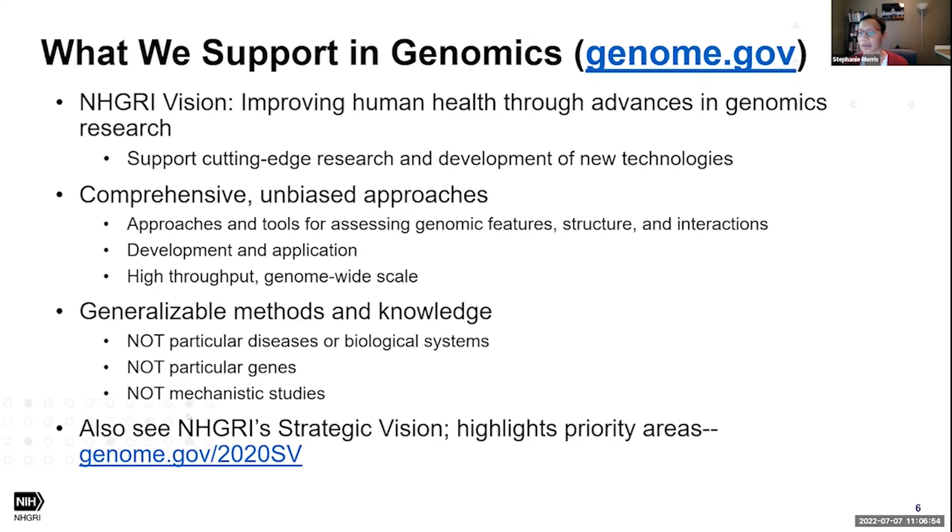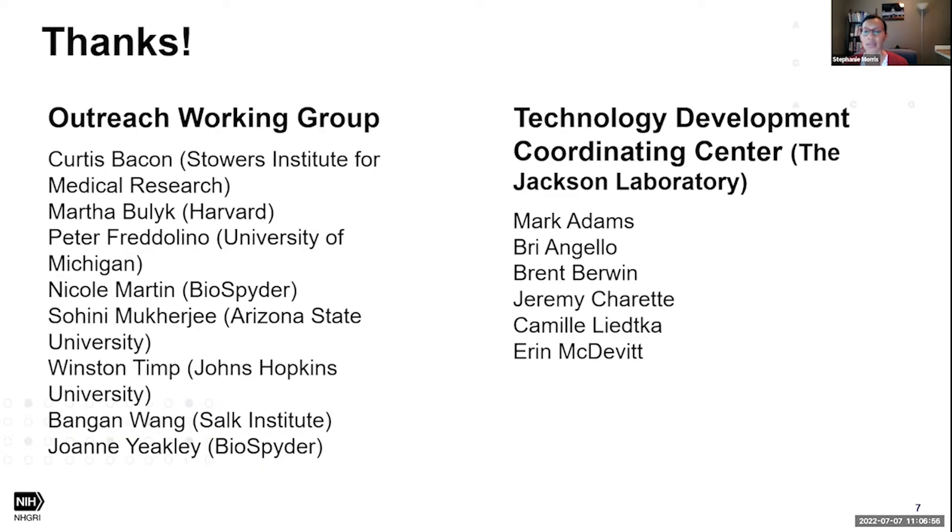Last but not least, a very large thanks to members of the Outreach Working Group — the Genome Tech grantees and the NHGRI Tech Dev Coordinating Center for organizing today's meeting. We are looking forward to hearing from all of the speakers today. I'll turn it over to Mark now.